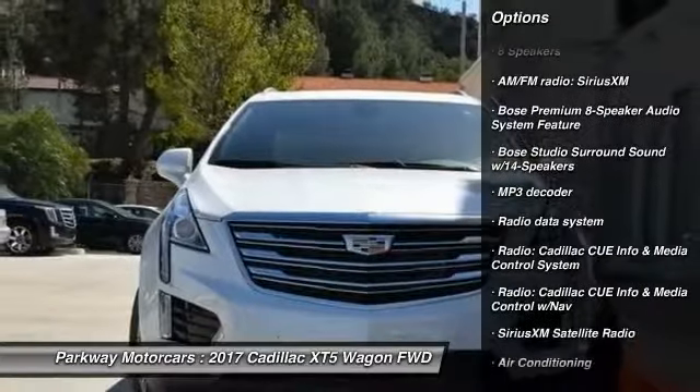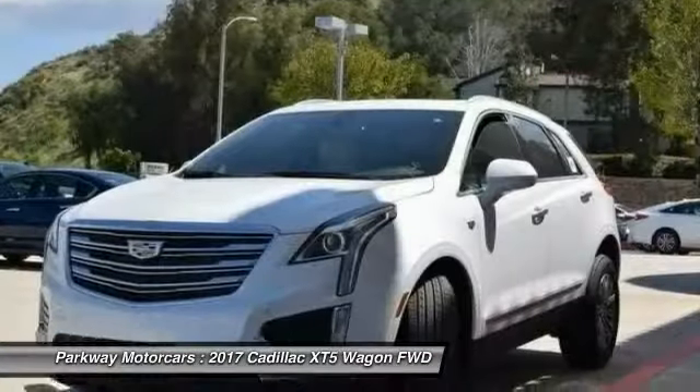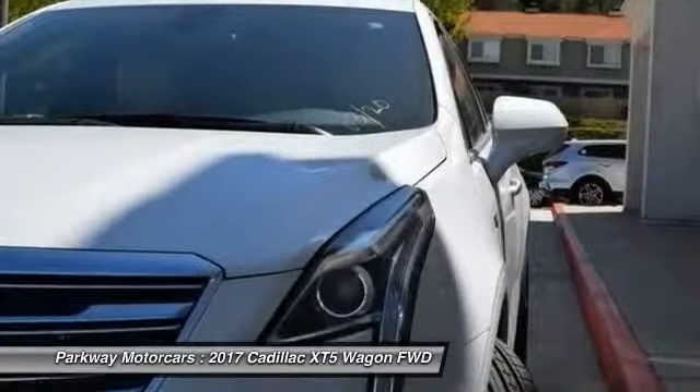Power passenger seat, traction control, dual airbags, air conditioning, leather wrapped steering wheel, power steering.